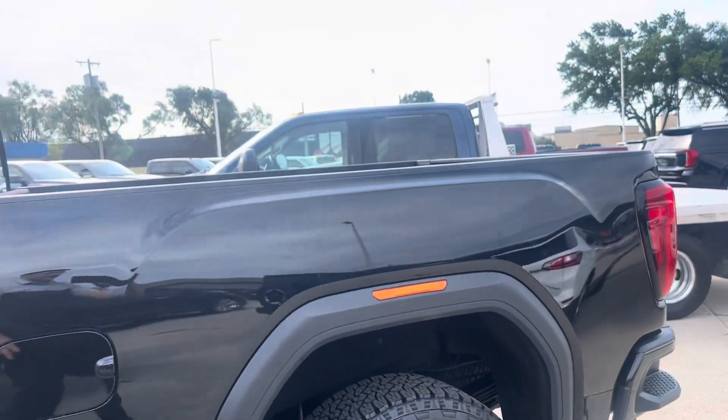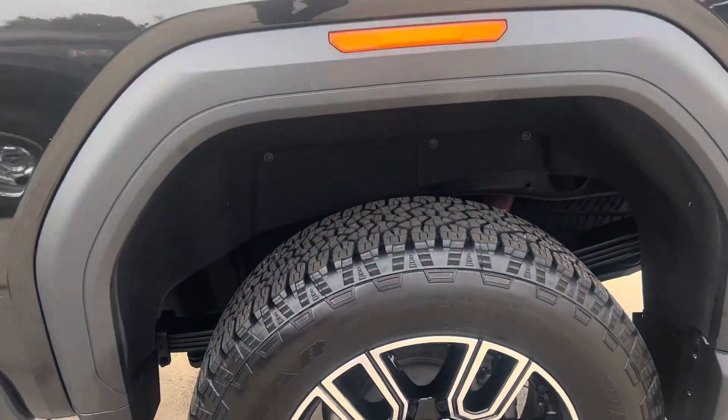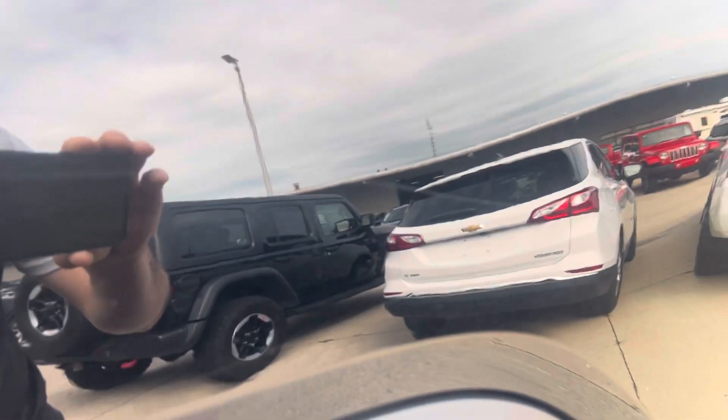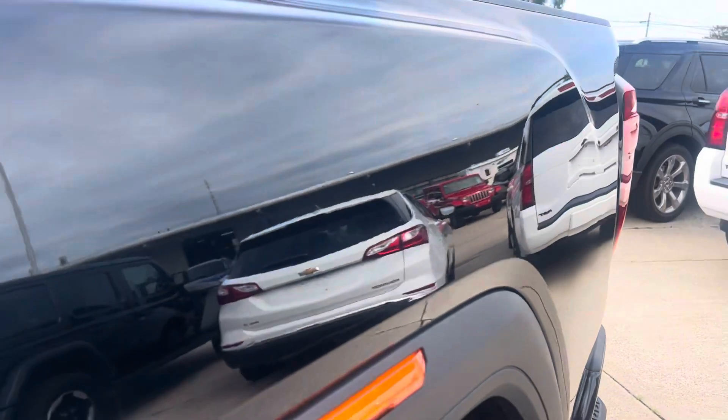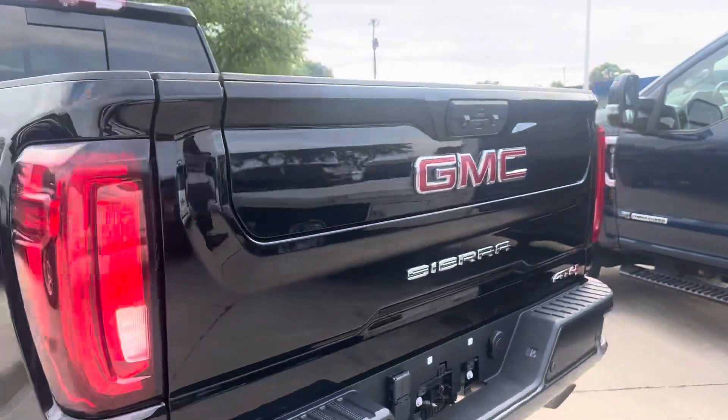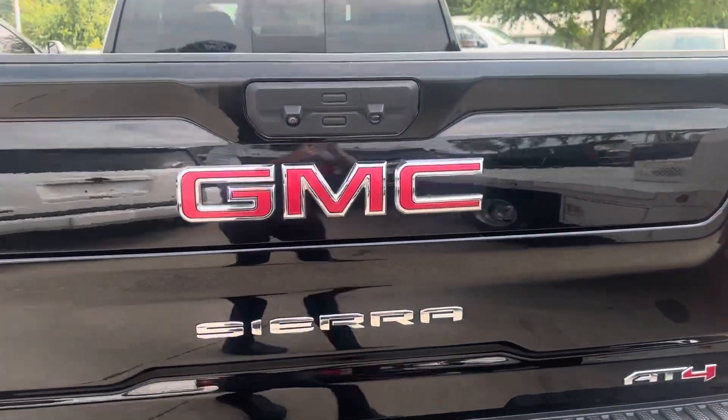For the most part, this side of the truck is the cleaner side. There are a couple scuffs right here, but they're really hard to even see — it's almost easier just to see them in person, I can't even get them on camera. They could probably be rubbed out if you took a little rubbing compound to them, but nothing too major.